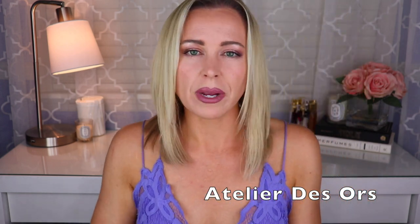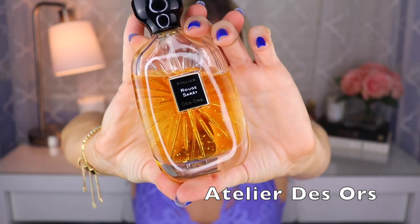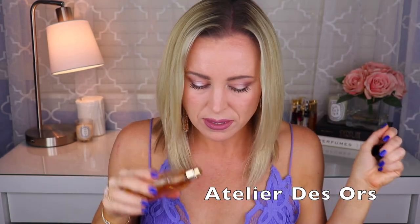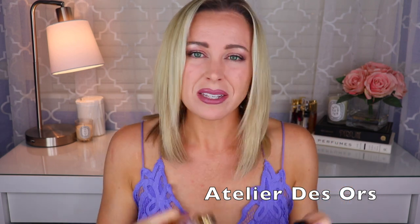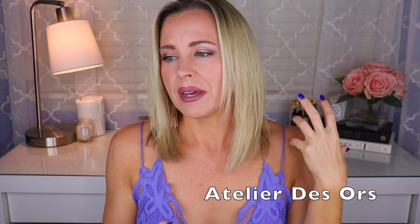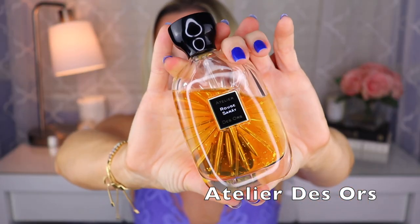We also have Rouge Sare — I can't pick a favorite between these three because I love all of them. Rouge Sare focuses on the note of dates, like dried fruit dates. I get a lot of vanilla and cinnamon, and definitely a sort of plum accord. If you like the idea of plum, dried fruits, vanilla and cinnamon, you will probably love Rouge Sare. It's really, really good.